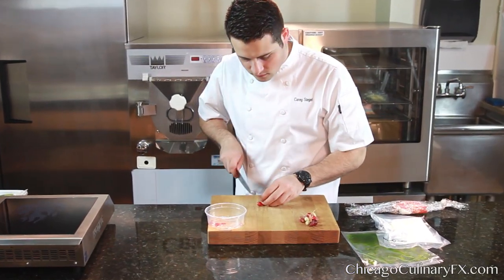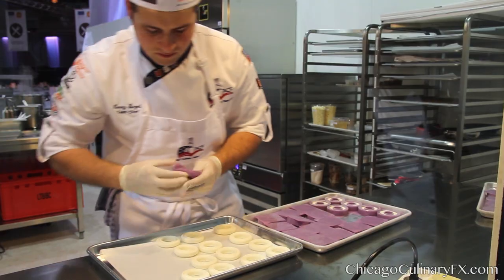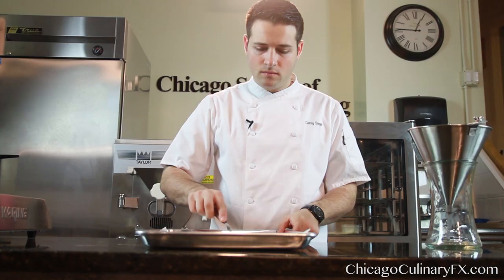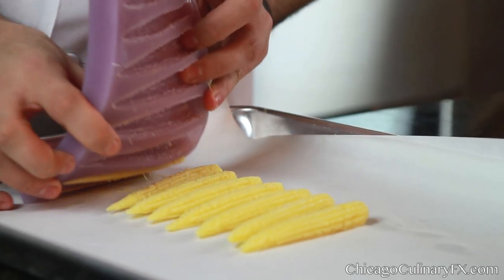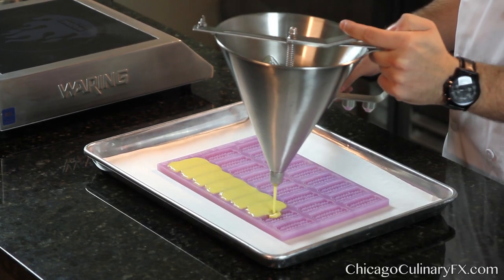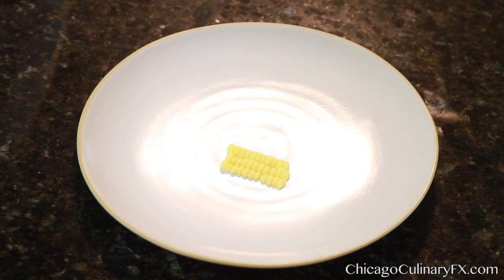All chefs are constantly trying to push to the next level — some want more comfort, some want to be the Michelin, some want to win world championships, and there's a level of expectancy for every goal you're trying to achieve. With these molds, I can do that. I can take my cuisine to new levels, do things no one's ever seen before.